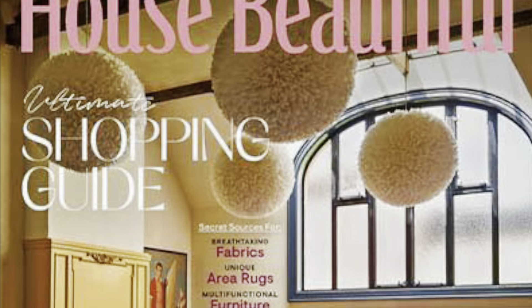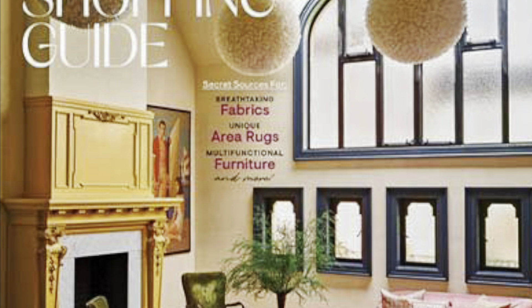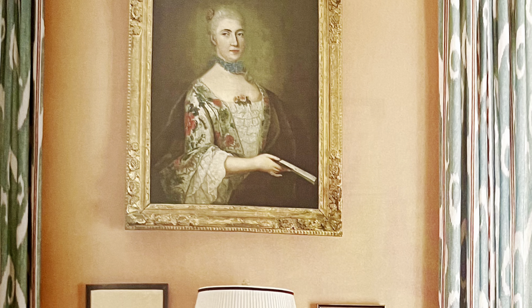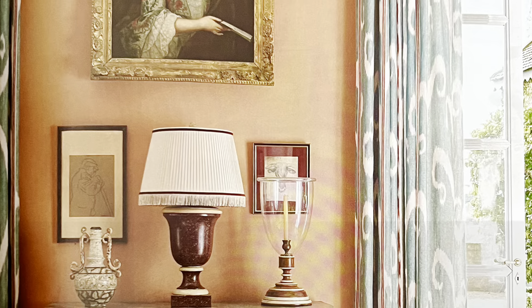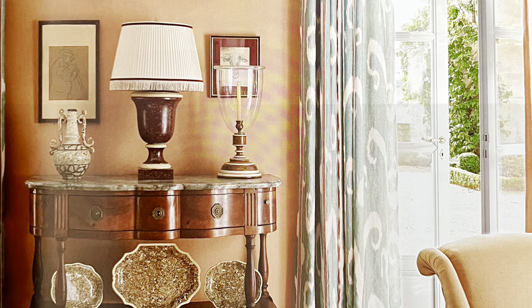House Beautiful needs no introduction. It is the beloved interior design magazine that focuses on decorating and domestic arts. It was first published in 1896, and it is the oldest still-published magazine in the home and decor genre.